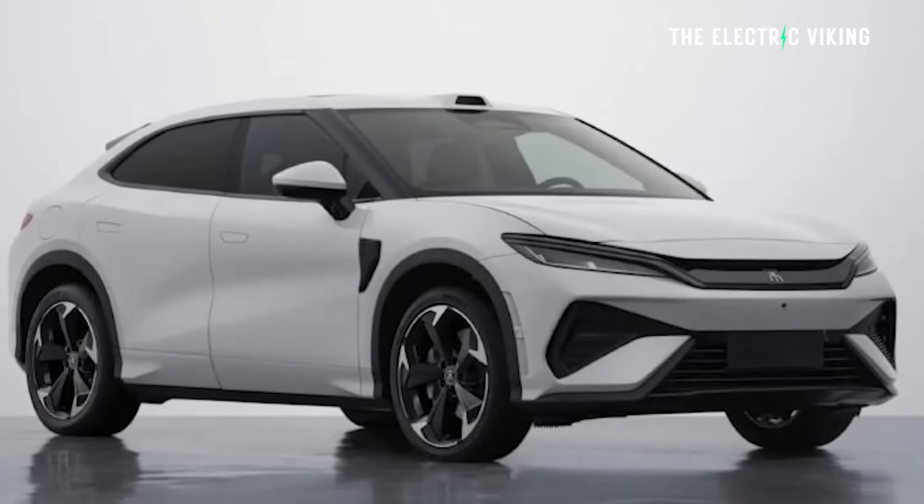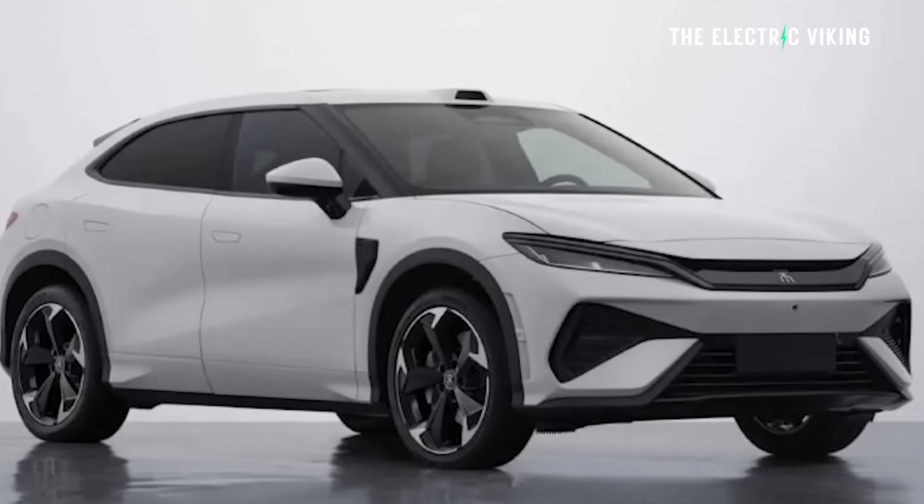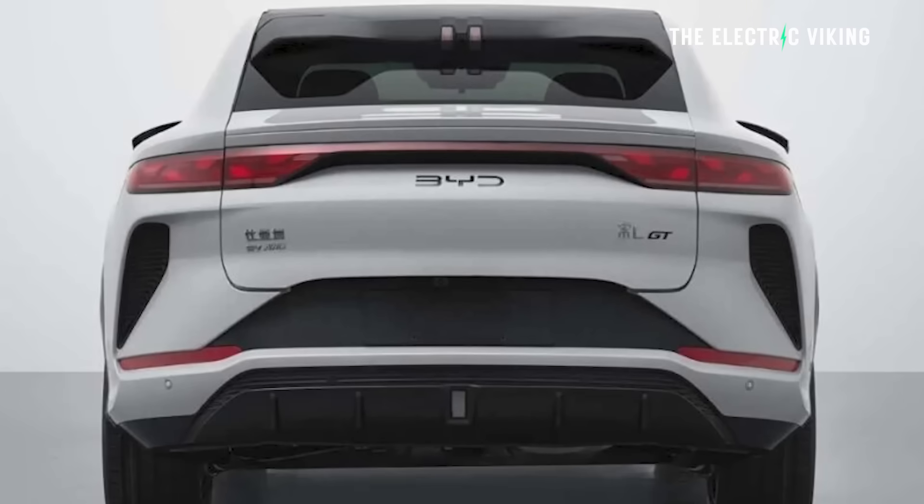What do you guys think? Is this a car you would consider buying? What do you think of the shape? Do you think it does look like a shooting brake? I've never seen a shooting brake that looks like this, but let me know in the comments below.